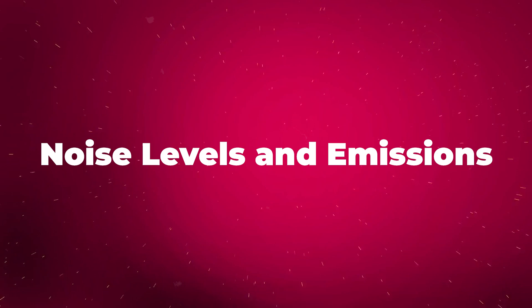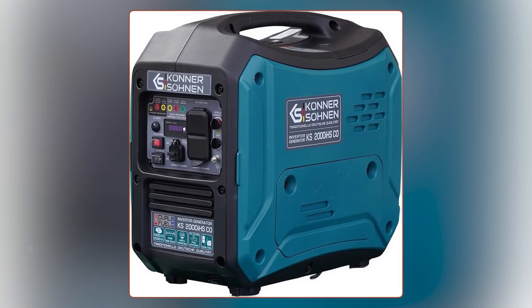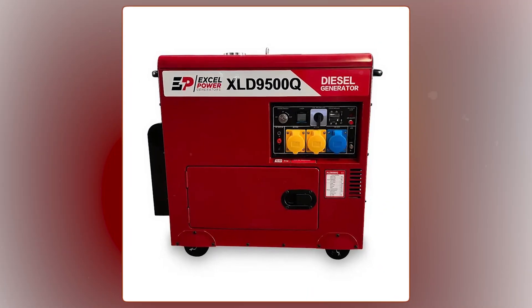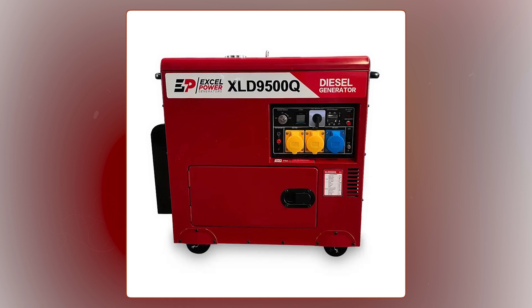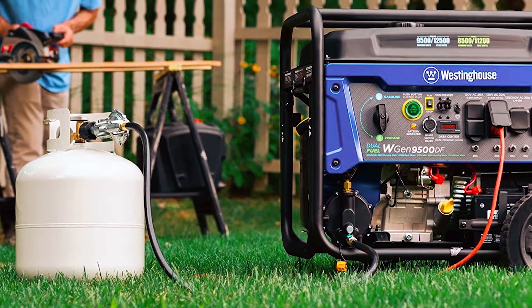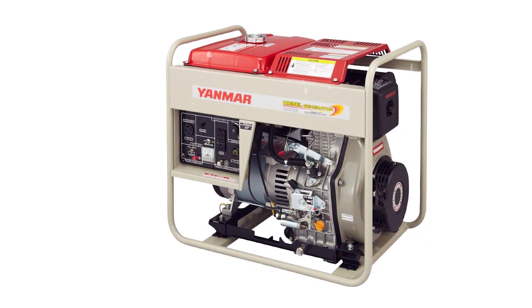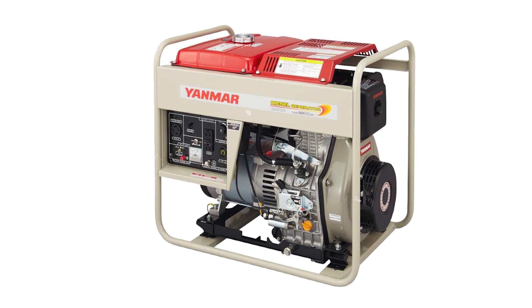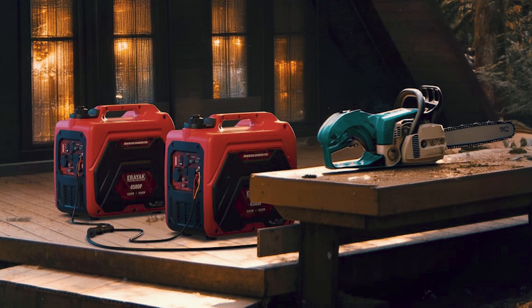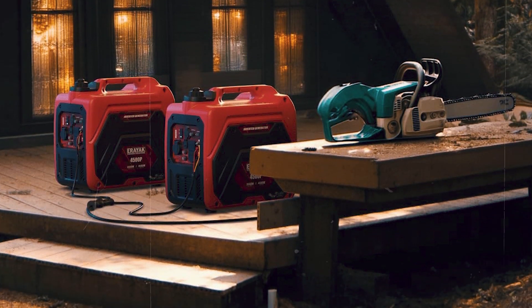One major consideration is noise, and here gasoline generators typically win. Diesel engines tend to be louder due to their larger, more powerful design, which can be an issue if you're using the generator in residential or noise-sensitive areas. However, modern diesel generators often come with soundproof enclosures to reduce noise, so it's not as big of an issue as it once was. Still, if keeping things quiet is important, gasoline may be the better option.